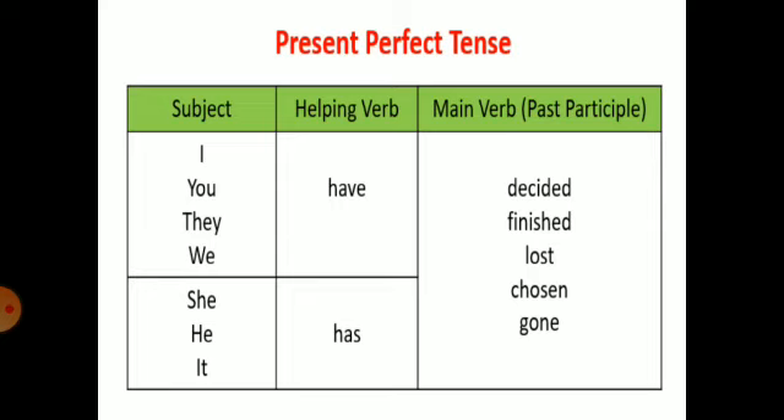You have to keep in mind that with a singular subject you will use 'has', and with a plural subject you will use 'have'. For example: 'They have decided to shift the house', but if we talk about singular: 'He has decided to shift his house.'